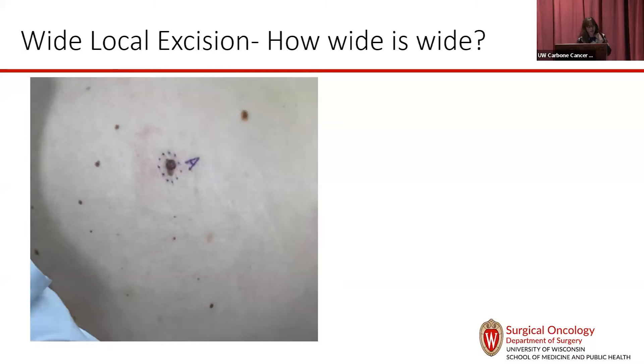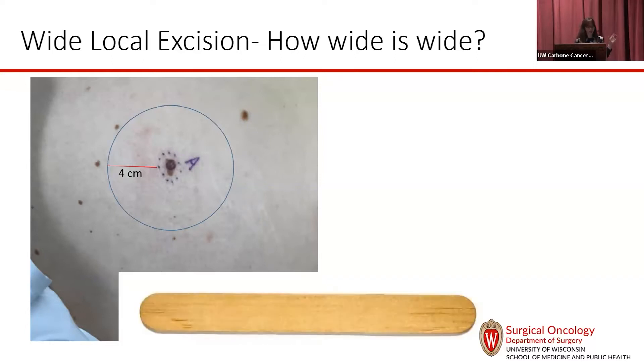I wanted to talk about the question of how wide is wide. The main treatment for melanoma is a wide local excision. Historically, we did 4-centimeter margins, which is really, really big — thinking about 4 centimeters on each side, this would be the size of a popsicle stick as a diameter around the back.